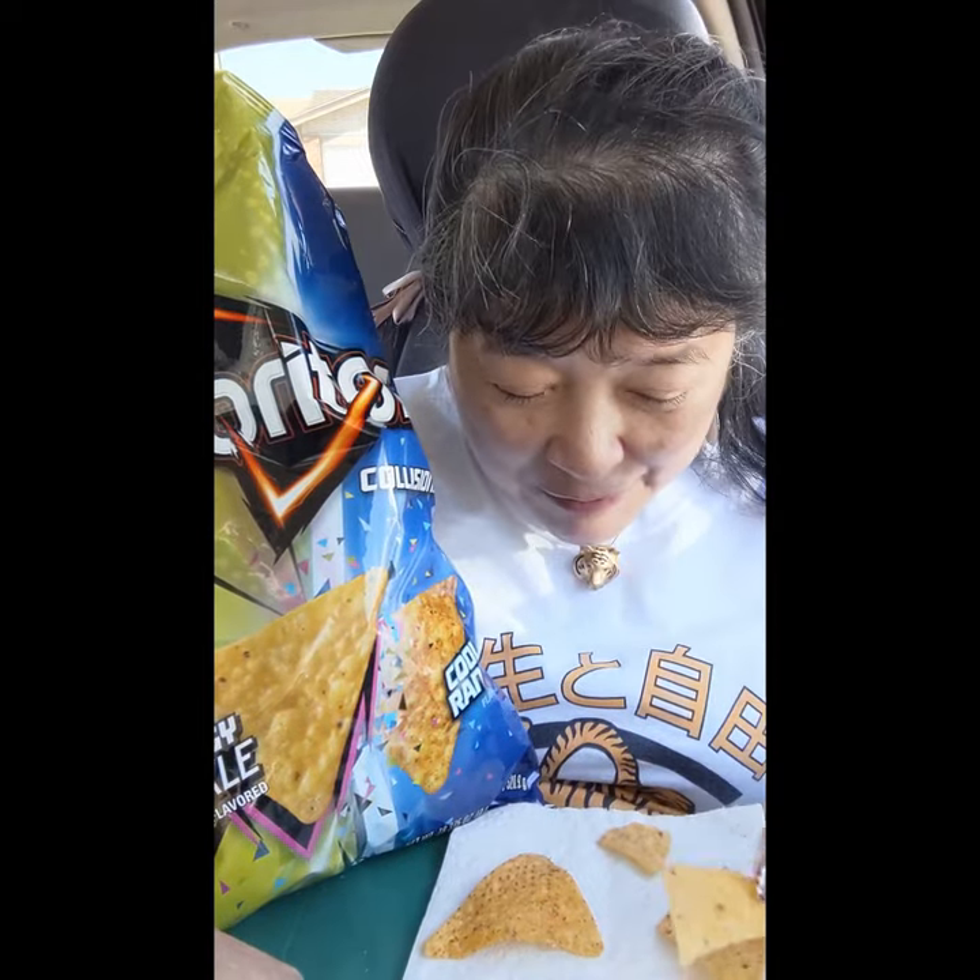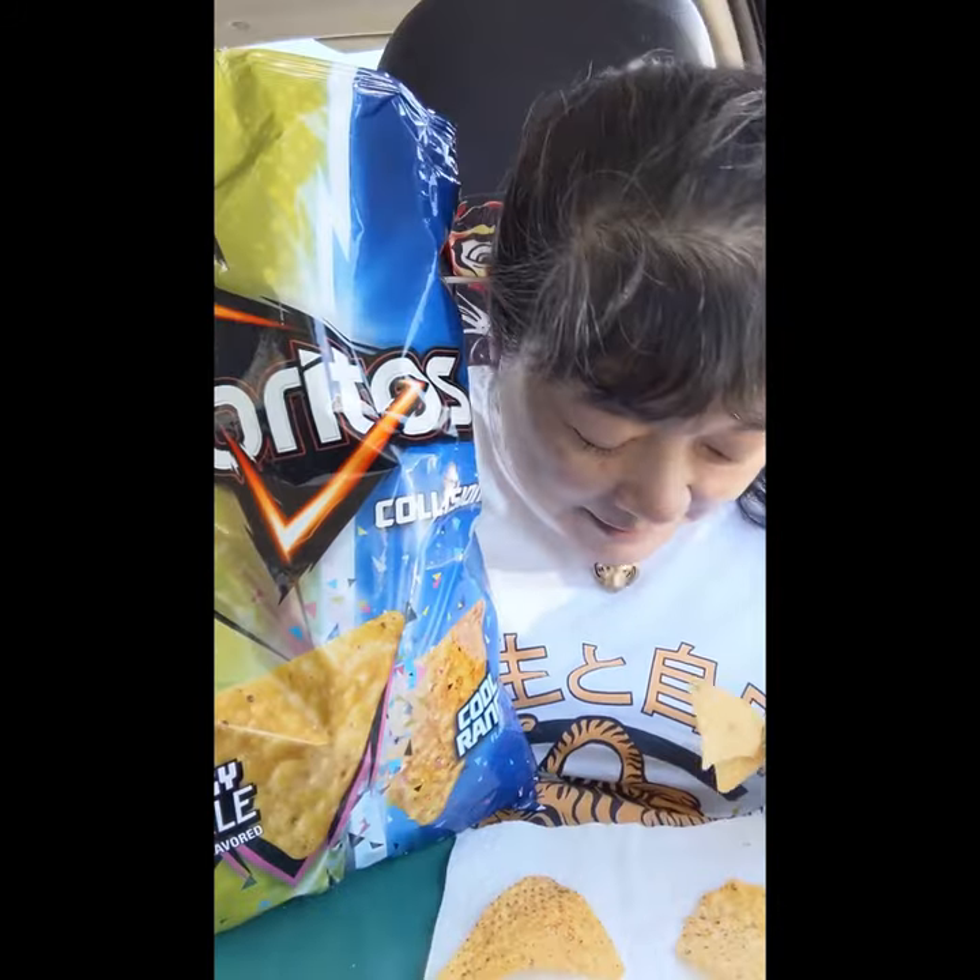Those flavors actually go together really well. We got this bag at Sam's Club, that's why it's so huge. I guess I'll give this one an A. They do both taste like both the chips. I gotta take another bite. I'll see you in the next one.